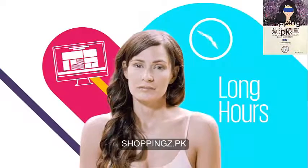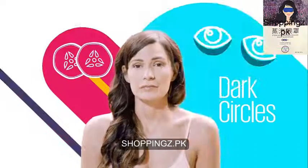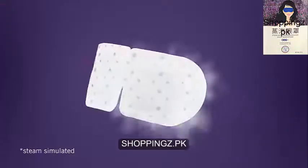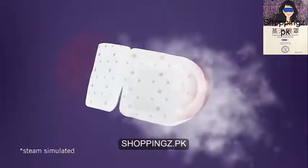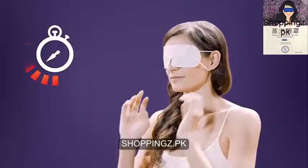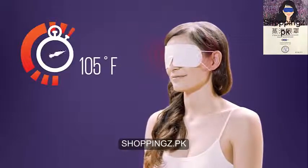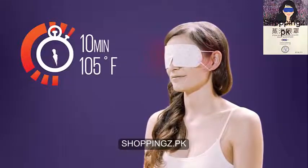Long hours at the computer? Do you suffer from dry eyes? Dark circles? Unwind and relax with a warm steam generating eye mask. Soothing steam automatically activates when you open the pouch. The mask heats up to a comfortable 105 degrees Fahrenheit for 10 minutes of ultimate bliss.